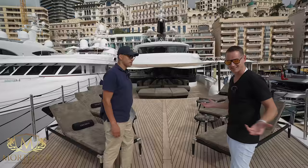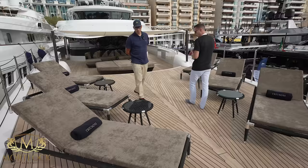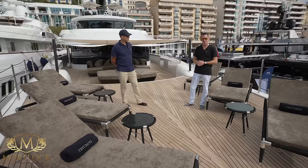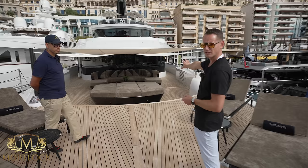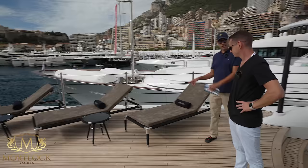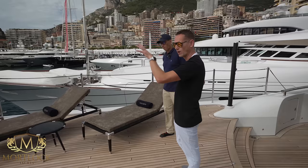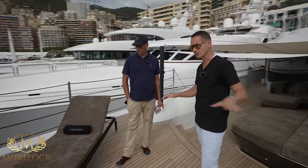We're starting here on the foredeck. As an option, you could have had a heli deck up here, but the new owner chose not to go for that option. Instead they've put some sun loungers up. Those windows just forward go into the master cabin. You'll notice there's no equipment up here — no anchoring station. The windlasses, bits, and cleats are all below deck, keeping this area flush and private for the owner.